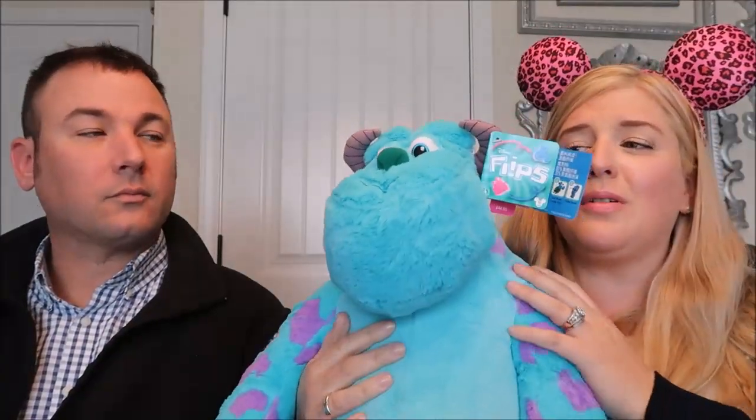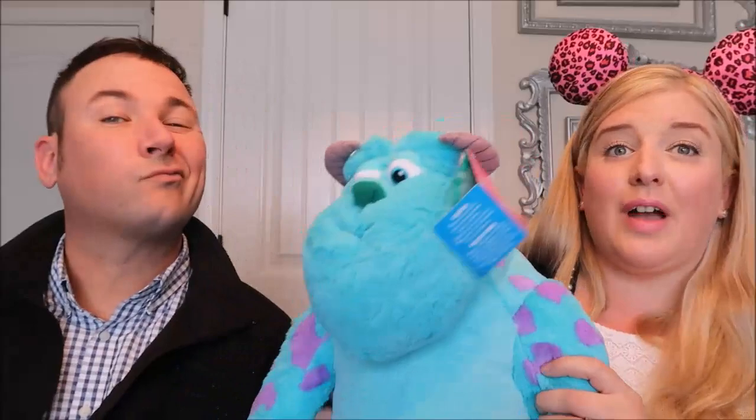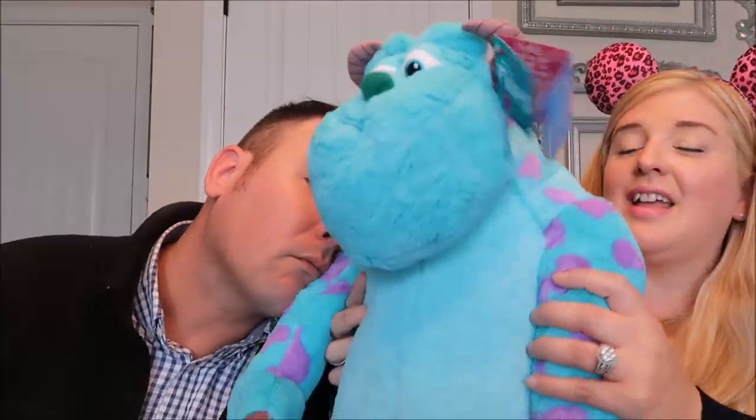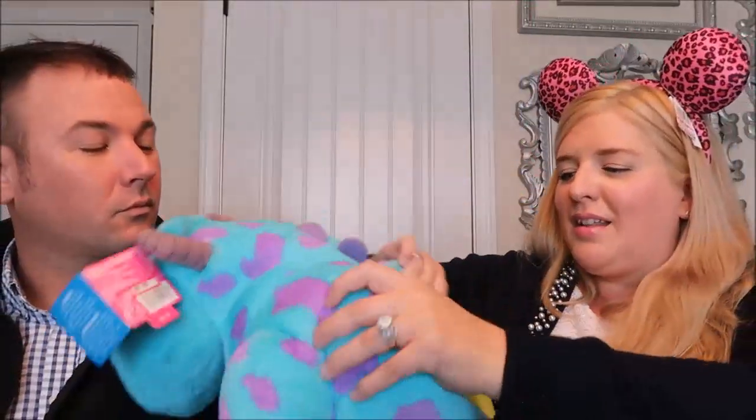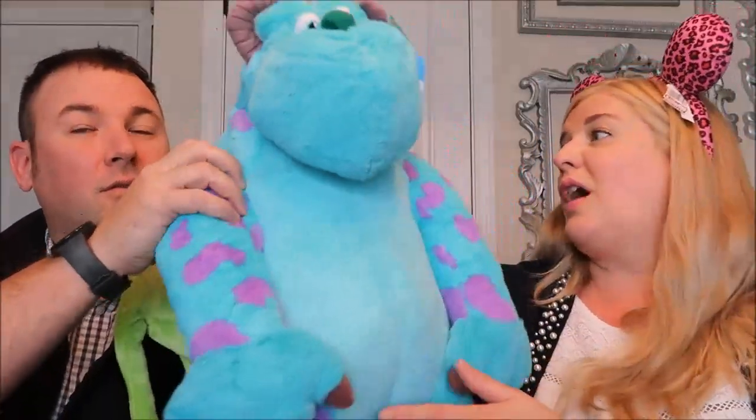This Sully is so cute - he's adorable! He's called a flip. These retailed for $44.95, and I got it for $5.99. Right now it's Sully, but if you flip him completely inside out, he becomes Mike - so cute! I have a Mike and a Sully, and they're just adorable. What a steal for $5.99 when it originally was $45.